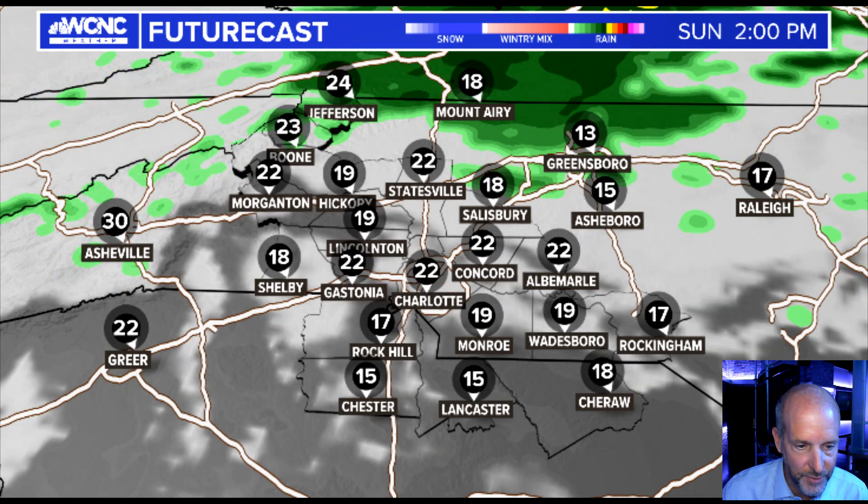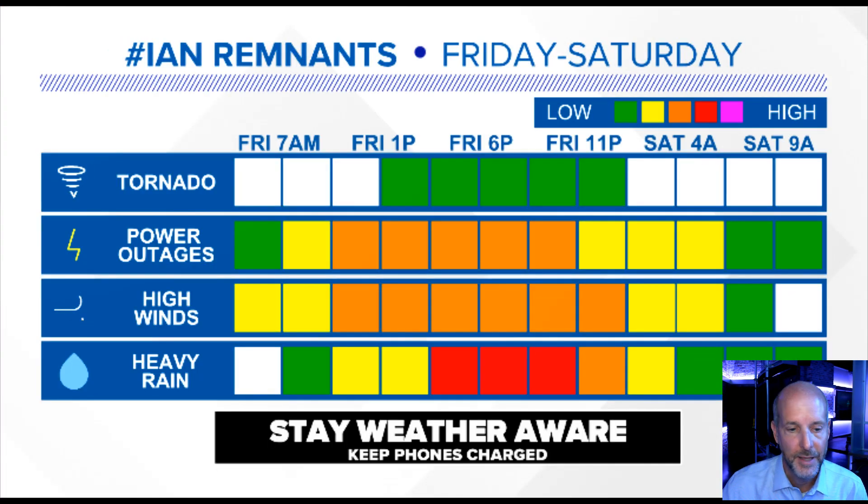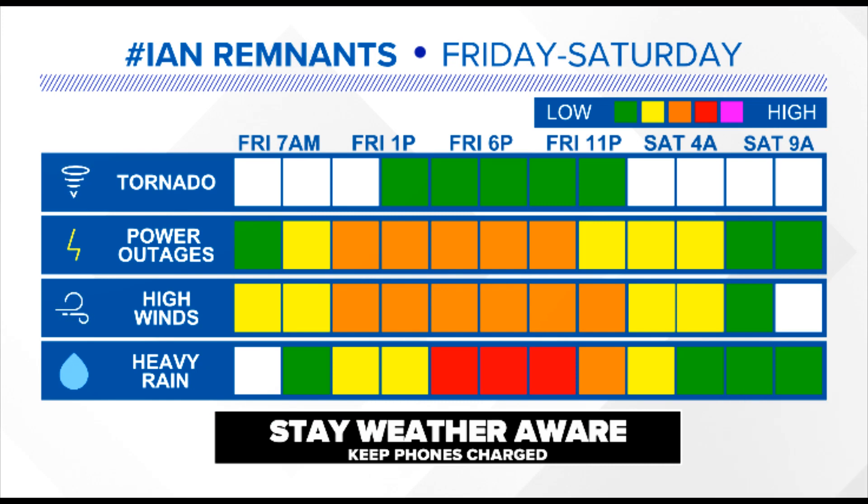So let's break down the timing — I want to make sure you know exactly what we're talking about here. Basically starting in the morning, getting worse in the afternoon, with the worst weather Friday afternoon and evening into early Saturday, then improving for the rest of the weekend. Stay weather aware. Charge up all those phones. Be ready for possible power outages and stay tuned for more updates. My next update will be early tomorrow morning, probably pre-9 o'clock.